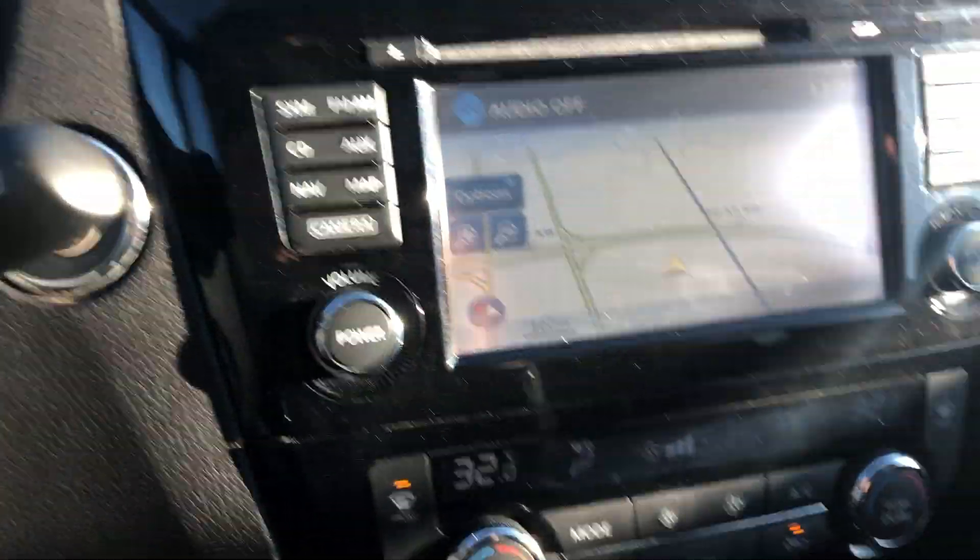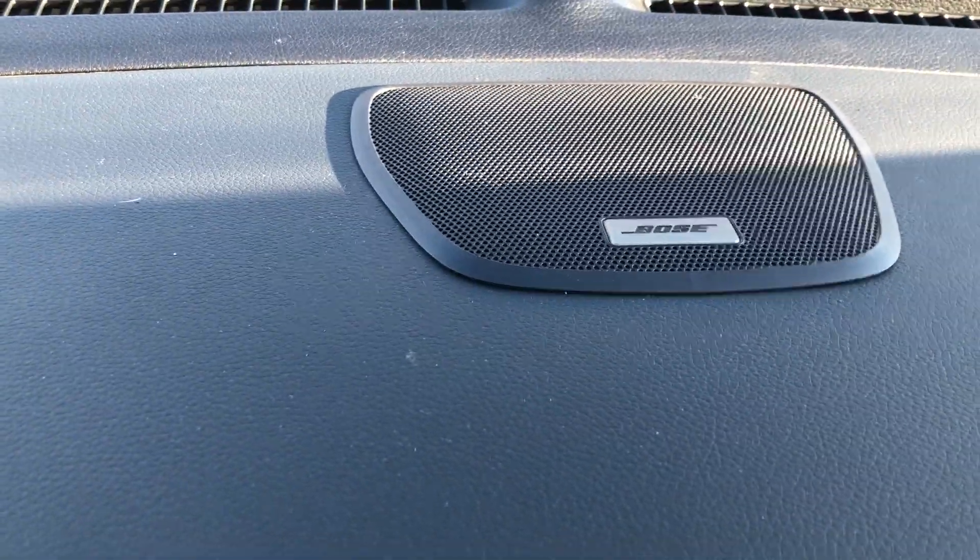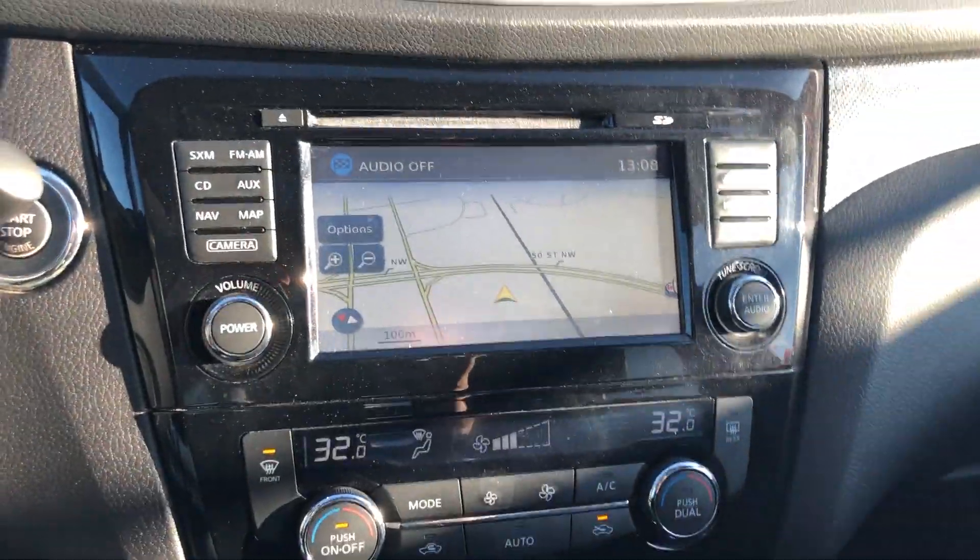Now that we're inside here, it is push to start. You got your maps there. Heated seats, and you have your Bose sound system that also has a subwoofer where the trunk space is.